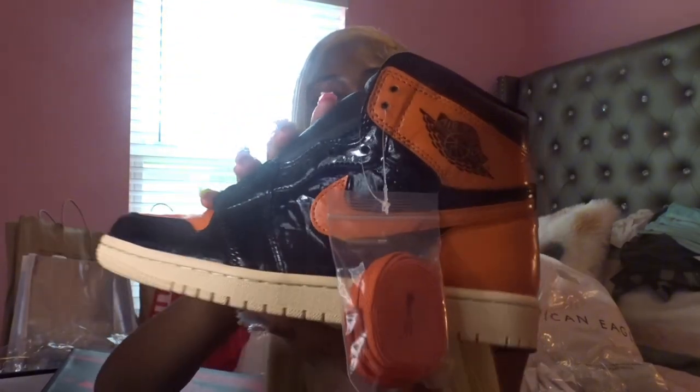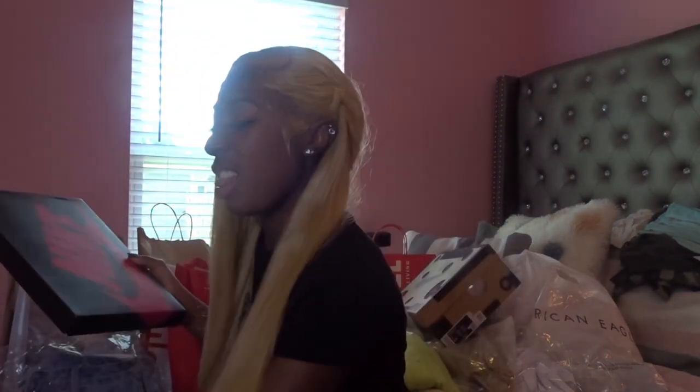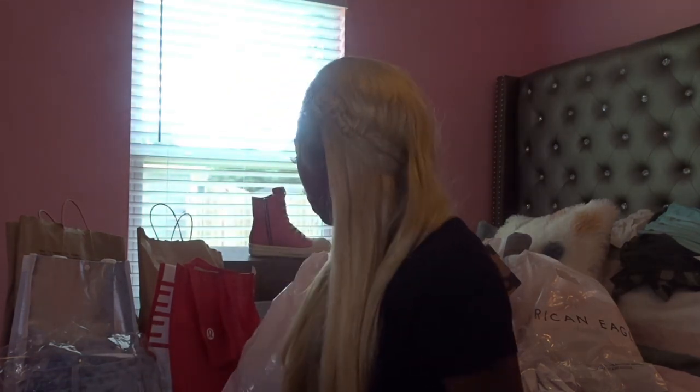For the first pair of shoes, these are the Nike — Jordan Ones, Nike Ones, whatever you want to call them. I honestly forgot the name of them but I know they're from GOAT because that's where I ordered them. I love the orange, I love the color. I really got these because I didn't have any orange shoes.